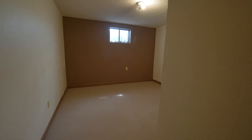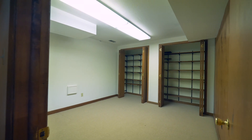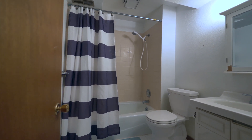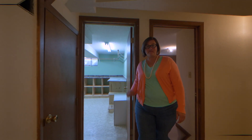Downstairs, we have these great three bedrooms, good size, including this large one that could be a downstairs living room, and an extra storage room and a full bath. Downstairs, we also have this huge laundry room complete with countertops.